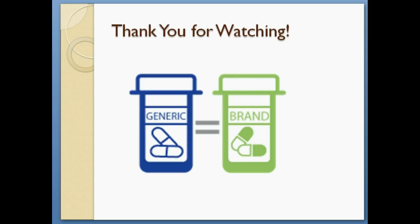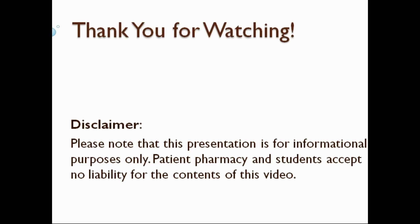That is the end of my presentation. Thank you for watching. As a disclaimer, please note that this presentation is for informational purposes only. Patient, pharmacy, and students accept no liability for the contents of this video.